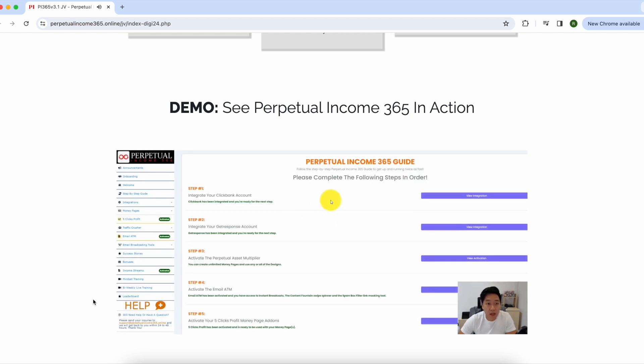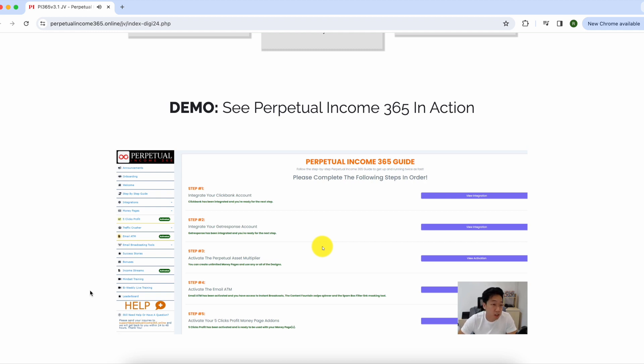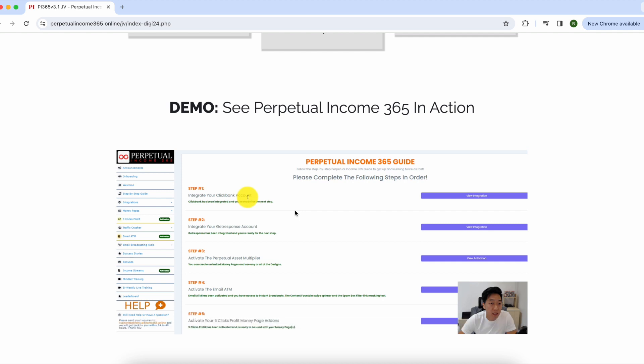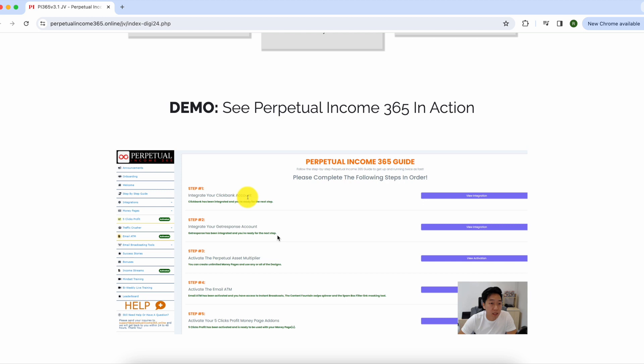In the step-by-step guide there are a total of seven steps before you get started, though some are optional. Step one is integrating your ClickBank account — ClickBank is a popular platform with thousands of companies that have affiliate programs listed. You link it directly to Perpetual Income 365. Step two integrates GetResponse, an email marketing software, so all your emails are sent automatically to people who subscribe to your email list, helping you make more money.